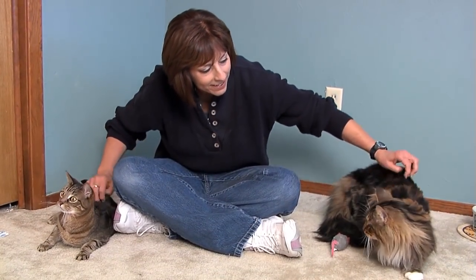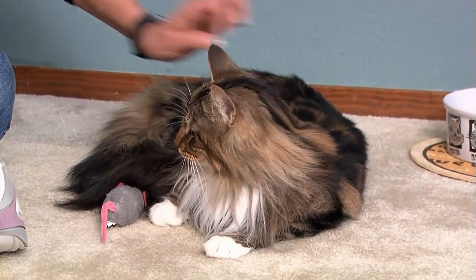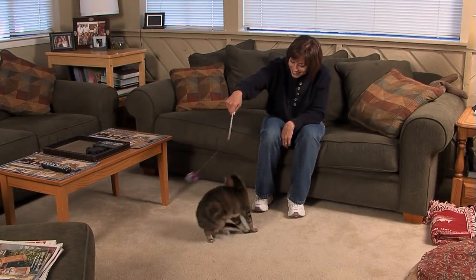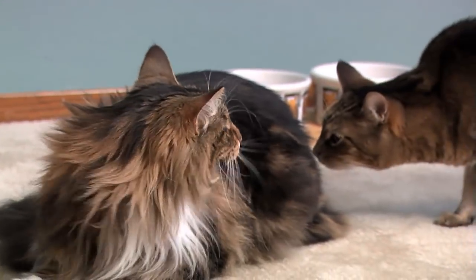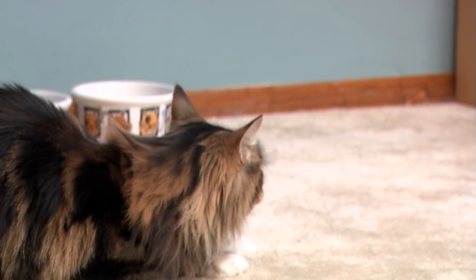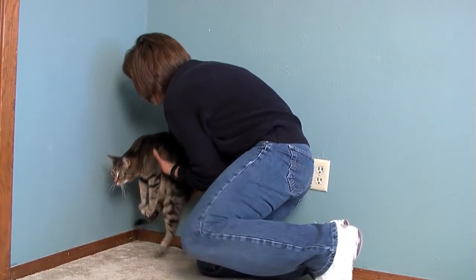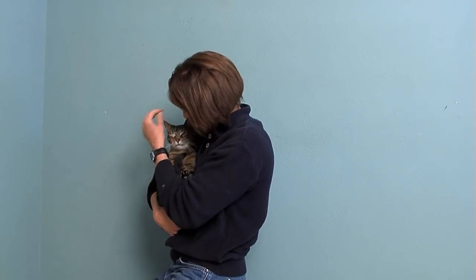Surveys tell us that most cat owners have more than one cat. As a cat lover, we know you want what's best for all of your cats. We've worked with hundreds of cat owners in our professional lives. One of the most common problems we've seen is fighting among cats who live together in the same family. Many of these problems between family cats could have been prevented if only their owners had known a little bit more about cat behavior.